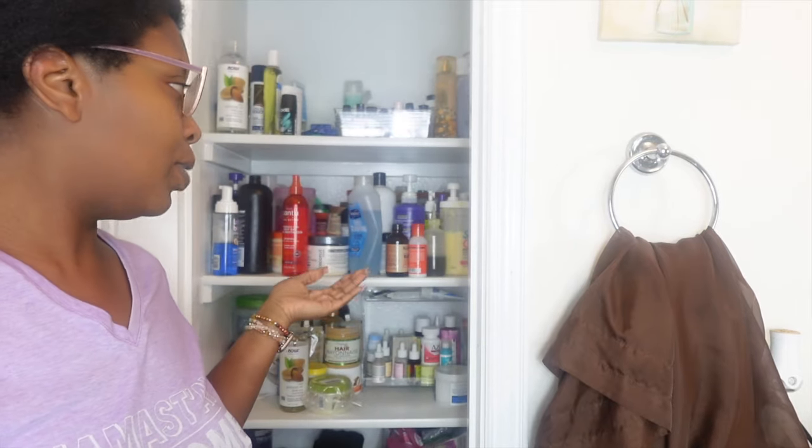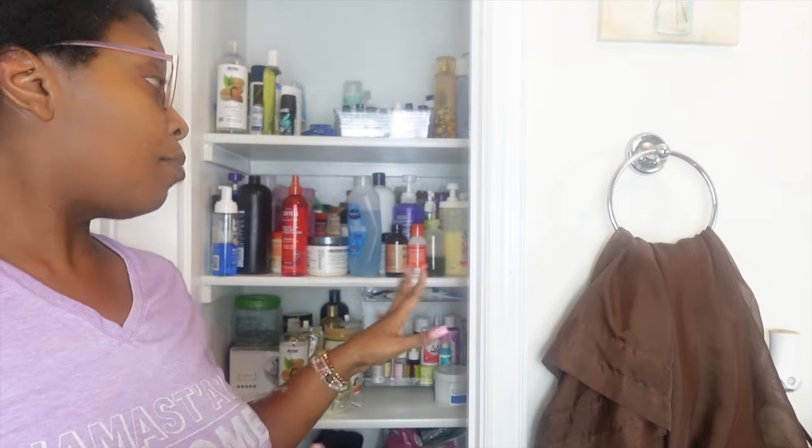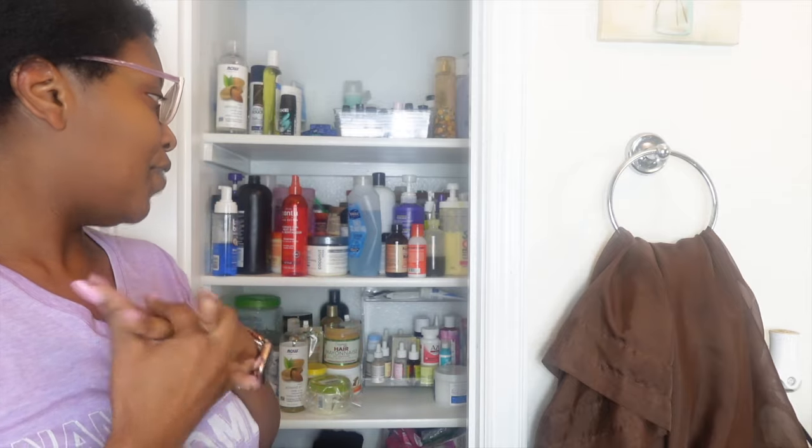I probably should have done this with my contacts on, but we ain't got time for that. We're gonna go through and clean out what we have. I have a little trash bag here to start dumping stuff I know I'm not going to use, or that has little to nothing left. If I were to guess, I have a little over 100 products now, which really isn't that bad.